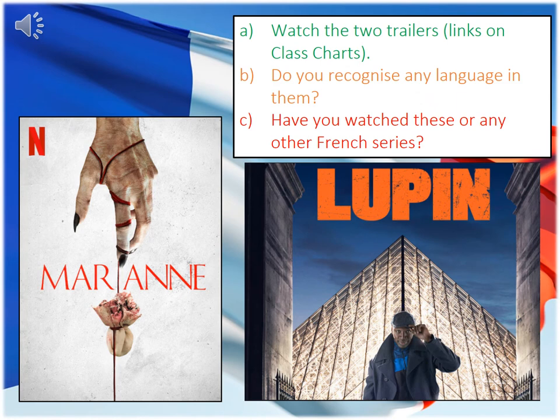Okay Year 10, for this next part of the lesson I want you to watch two Netflix trailers. The links for these are found on Class Charts. These are two French made shows which are very popular globally. While watching them, listen out for any keywords or vocabulary that you recognise, and think about whether you like them, don't like them, and whether you can justify those opinions. Watching French TV shows and films is a really good way to improve your reading and listening skills, so I strongly recommend that you research other shows you could watch. Please pause this video now, set up the two trailers, watch them, and then carry on with the rest of the lesson.